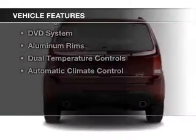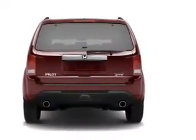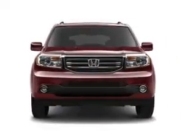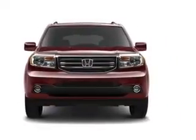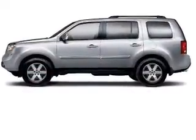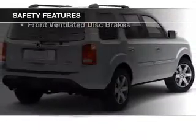The features include a power sunroof, Bluetooth connectivity, Sirius XM satellite radio, digital audio input and auxiliary input, steering wheel controls, a DVD system, aluminum rims, dual temperature controls, and automatic climate control.